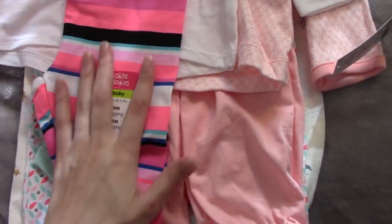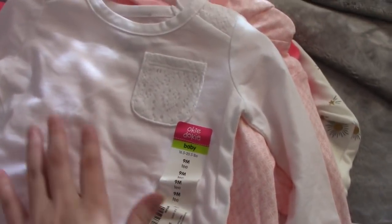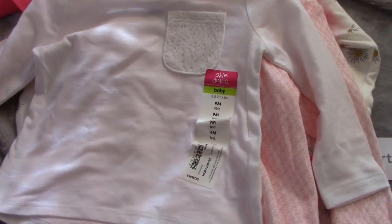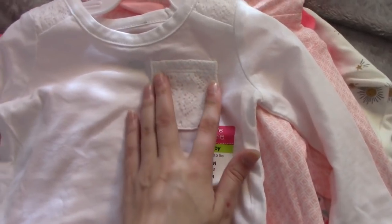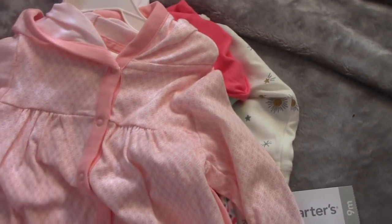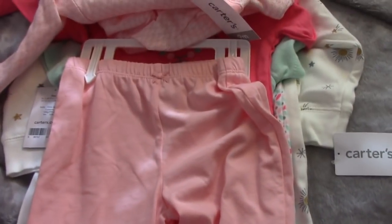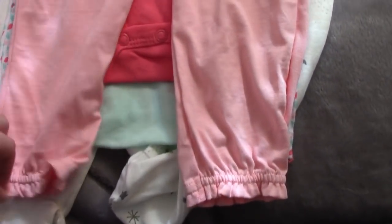Next is the nine month clothing. The first brand is Okie Doki. First are these little striped leggings with all different colored stripes on them, and this white long sleeve shirt with lace on the pocket. Next is all Carter's items — this is a little pink sweatshirt and it also has pants with it that have ruffles.